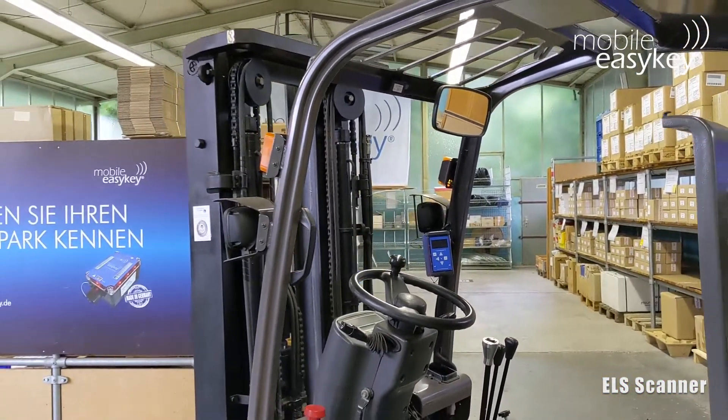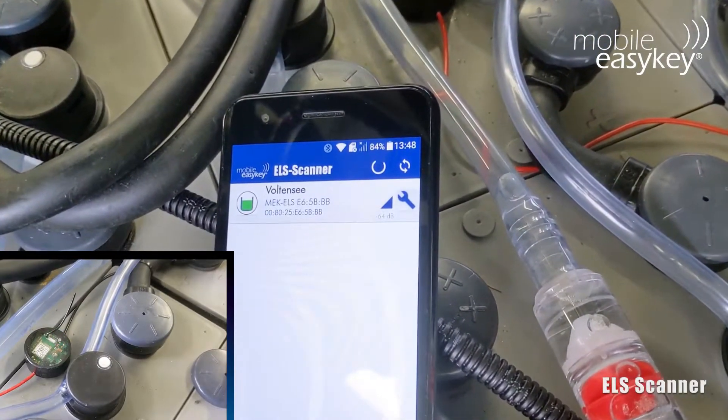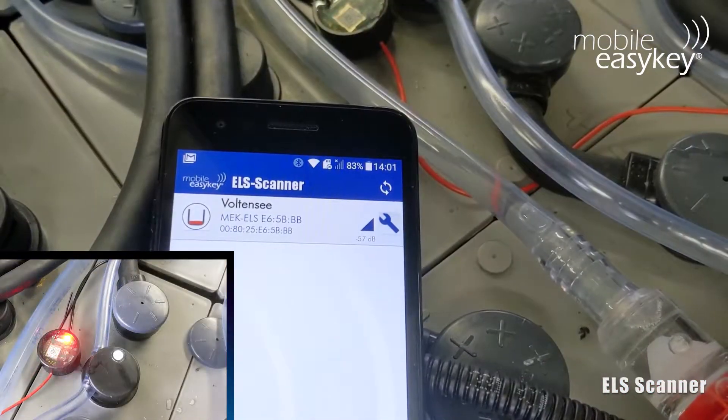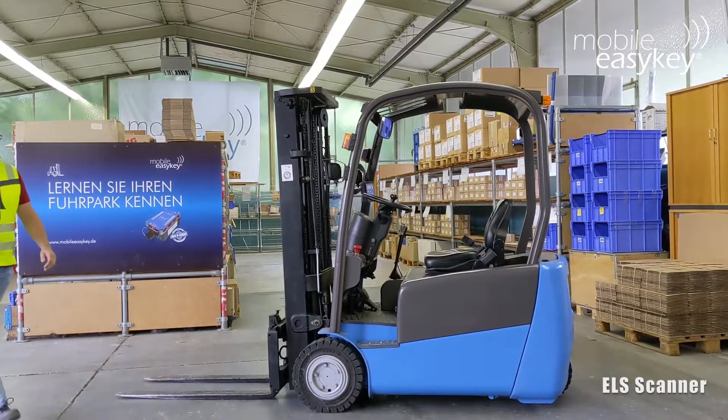The Mobile EasyKey battery tool in combination with the MEKM ELS app is a standalone solution for monitoring the electrolyte level of the batteries. Almost in passing, the batteries transmit their condition.